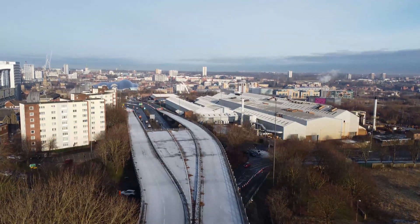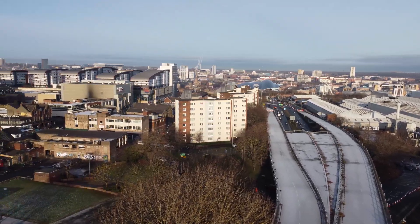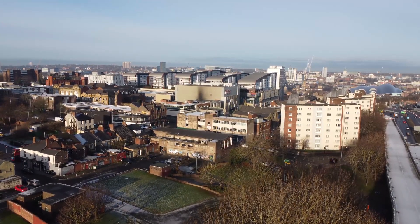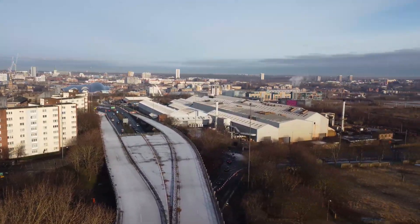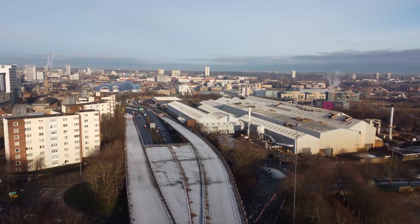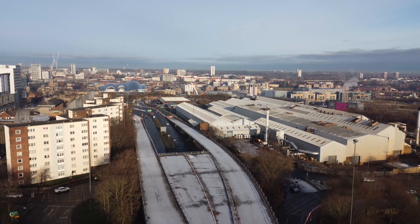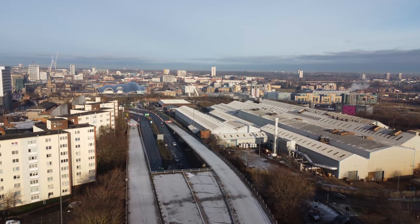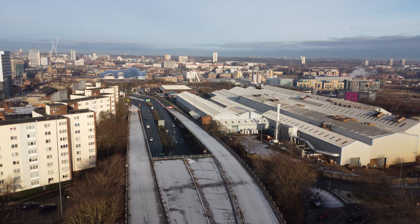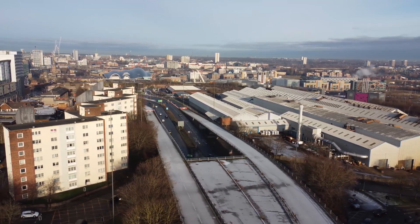Looking out over a very different Gateshead skyline compared to a few years ago. This motorway project, like the London Ring Roads, was never completed. It will be a huge project to take this down.